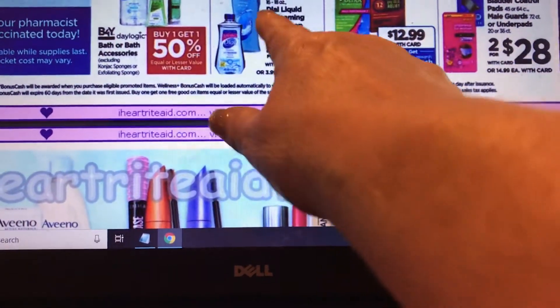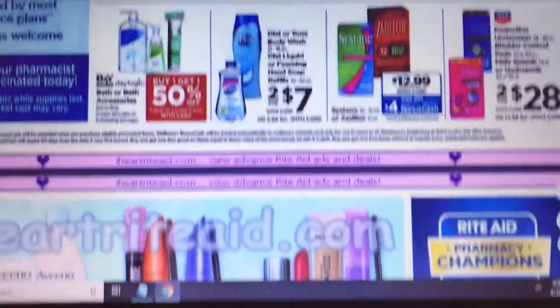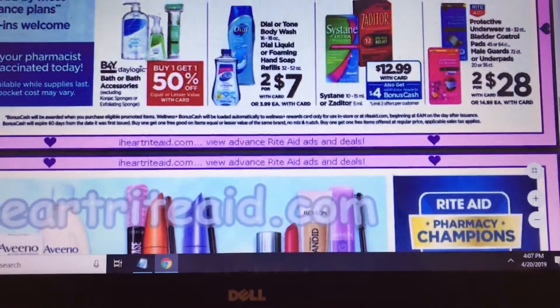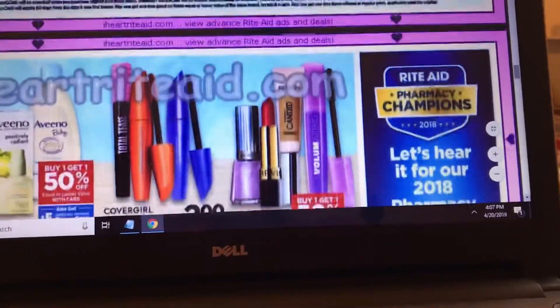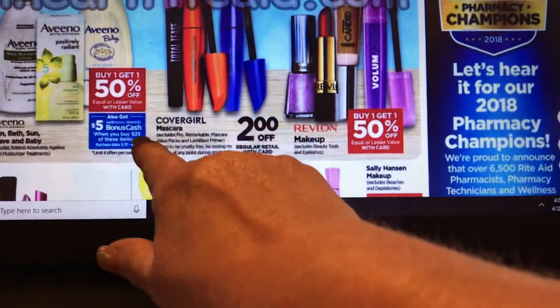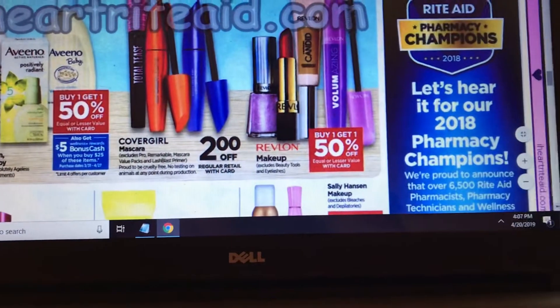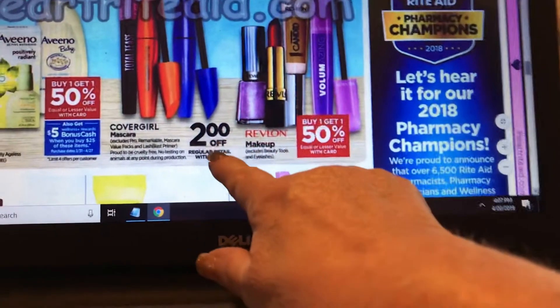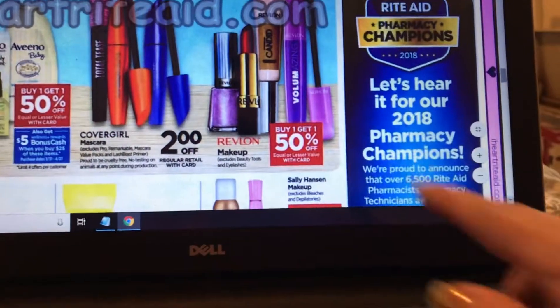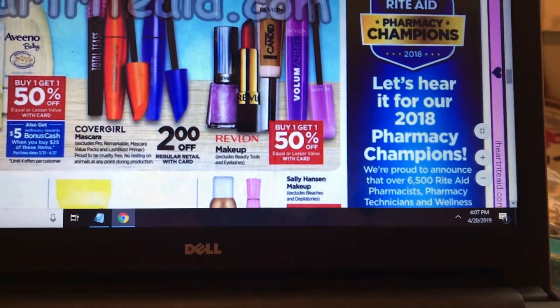Dial and Tone body wash are two for $7 and I know some coupons are expiring tomorrow for that. Aveeno is buy one get one 50% off and when you spend $25 you'll get back $5 — I believe we have some coupons for that. Covergirl is $2 off with your card.